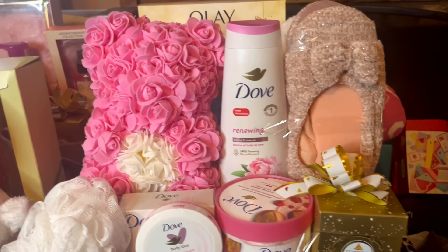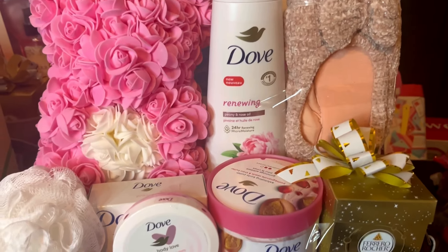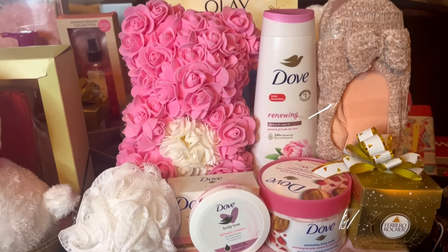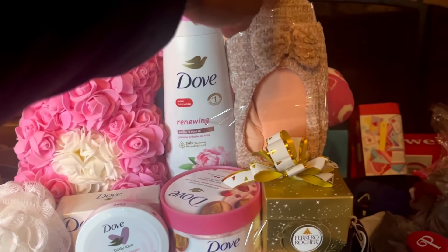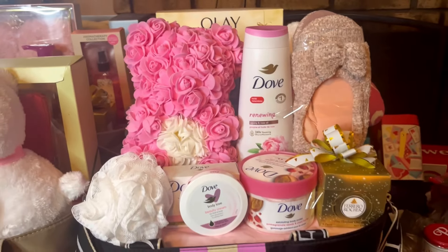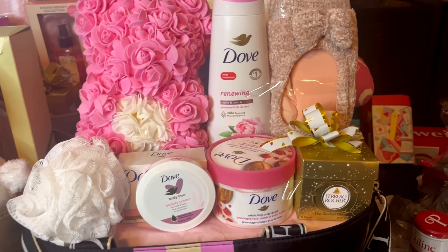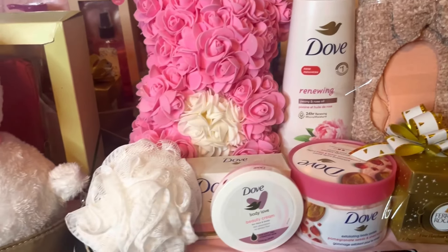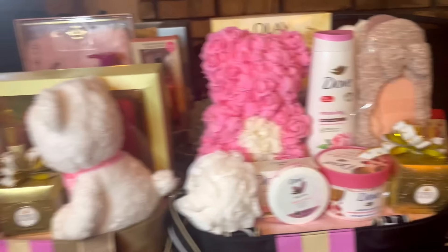So for this one right here, as you can see, I got the Rose Bear. I have some Dove set — I think I got most of this Dove stuff from Walgreens. Of course, I am a couponer so I didn't pay much for this Dove. These little slippers here came from CVS. When I got the robes from CVS, I got those slippers as well — they were $2.50. And then the Ferrero Rocher came from Target after Christmas. This loofah — I think that's one of the loofahs I got from Temu. I got a large group of loofahs last year from Temu.